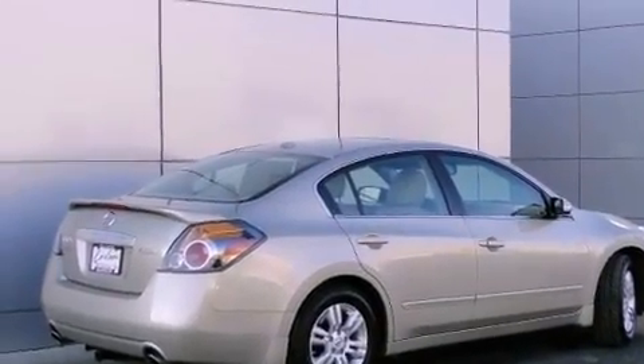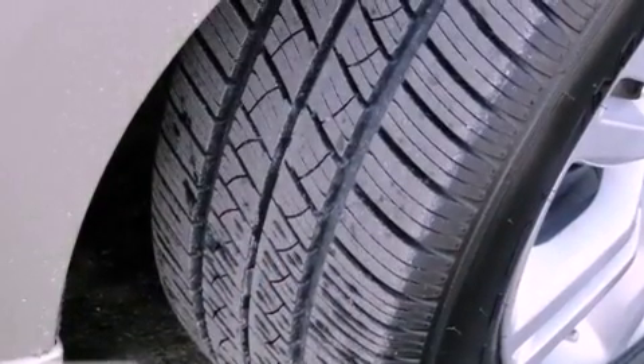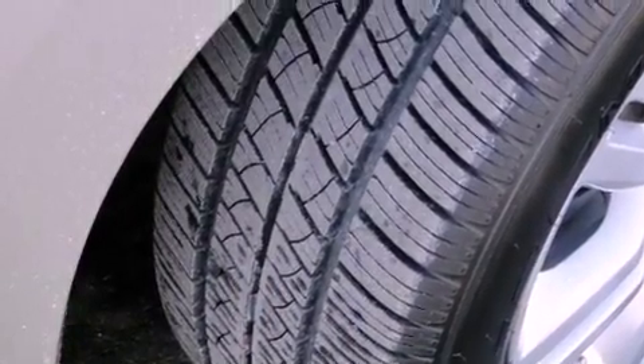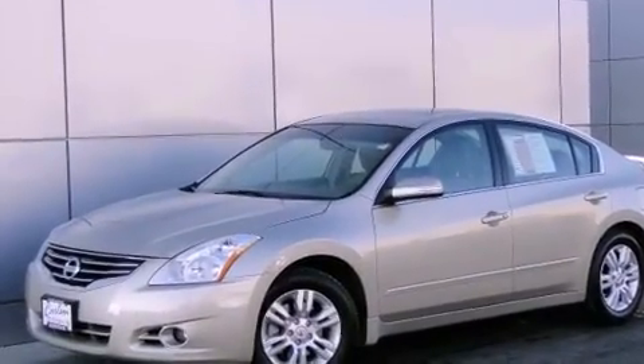Its top features and packages include a navigation system, a rear-view camera, heated front seats, a Bose stereo system, XM satellite radio, and a sunroof that enables you to fill the cabin with fresh air at the push of a button.